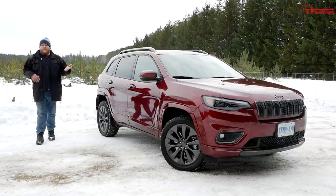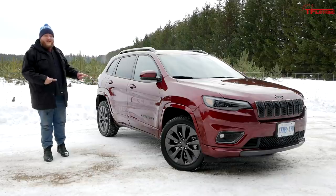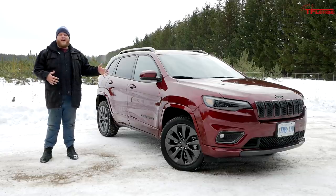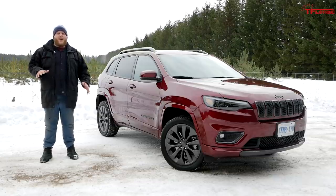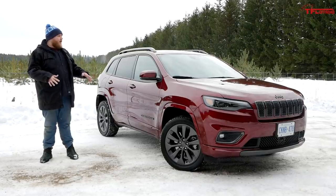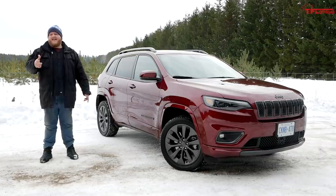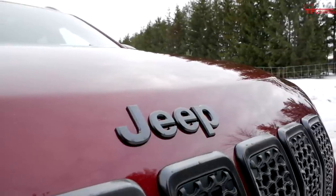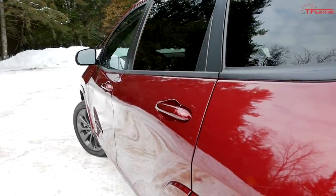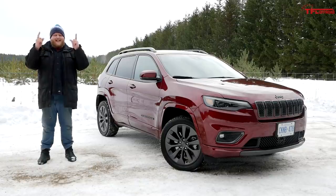Hey everybody, so you want a small crossover and you want to go off-roading? There really isn't a better choice than the Jeep Cherokee. The 2020 Cherokee High Altitude Special Edition is for the buyer who wants unique styling, some luxury features, but also an above-average 4x4 system - at least that's what Jeep claims. We're going to run around on snowy roads, test the 4x4 system, discuss the luxury features, and cover fuel economy from a 500-mile road trip to Detroit.